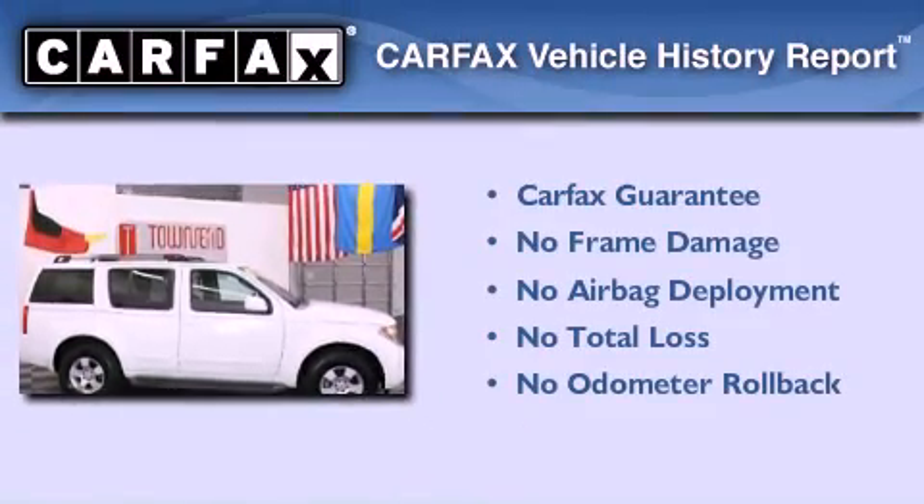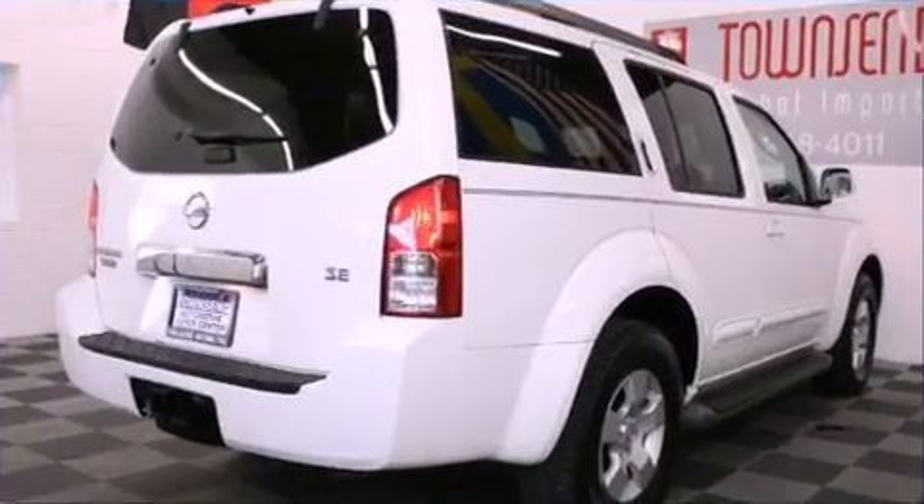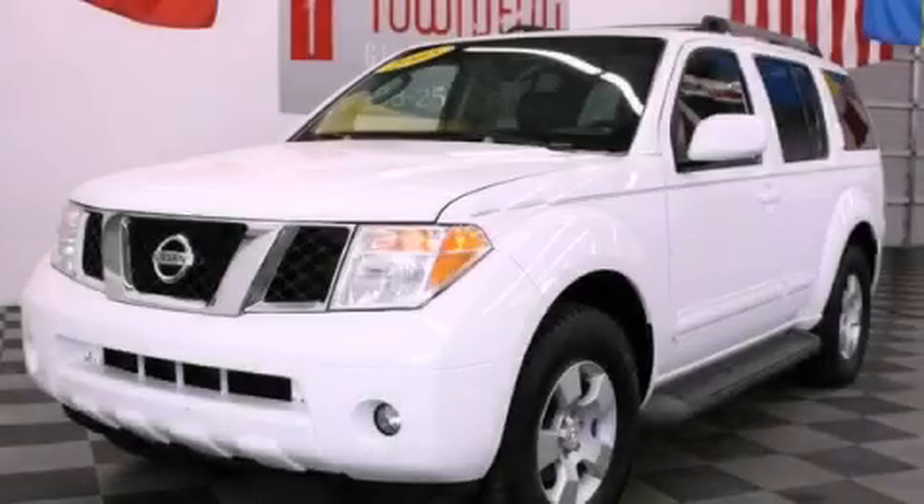Not to mention that this SUV qualifies for the Carfax Buy-Back Guarantee. This vehicle is sure to sell fast — call and arrange your test drive today.